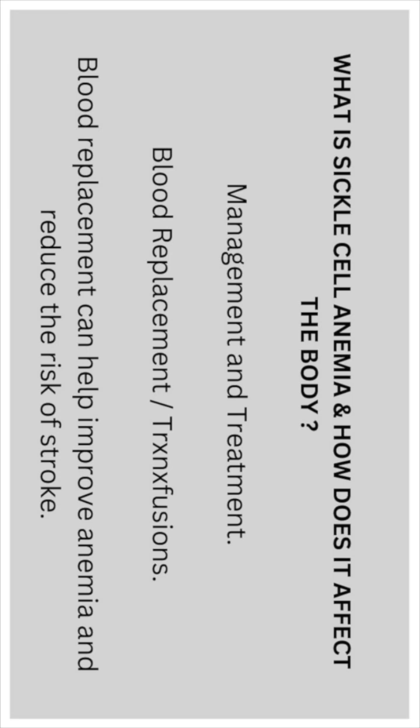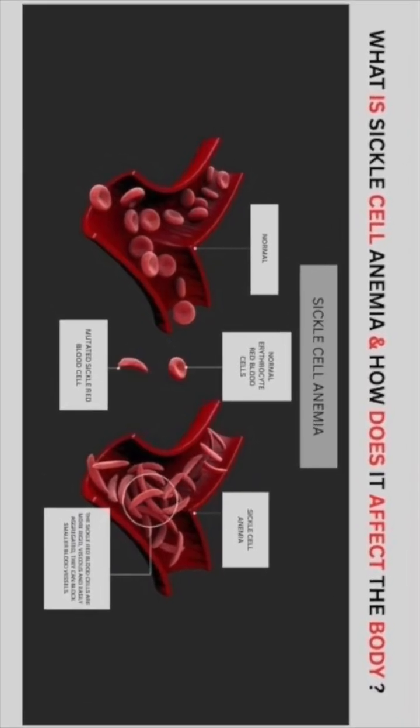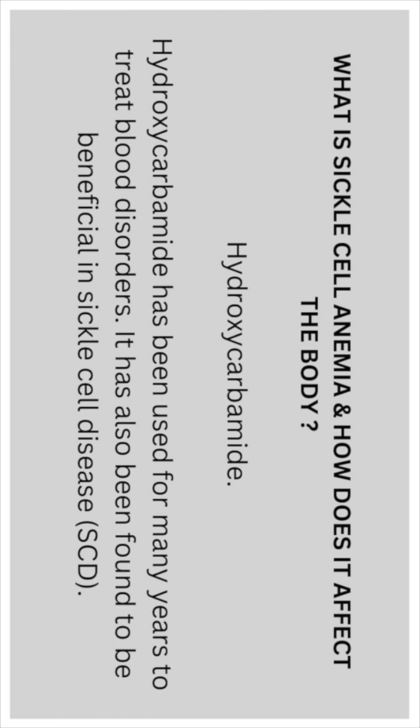Blood replacement treatment: blood replacements can help improve anemia and reduce the risk of a stroke. Hydroxycarbamide has been used for many years to treat blood disorders and has also been found to be beneficial in sickle cell disease.